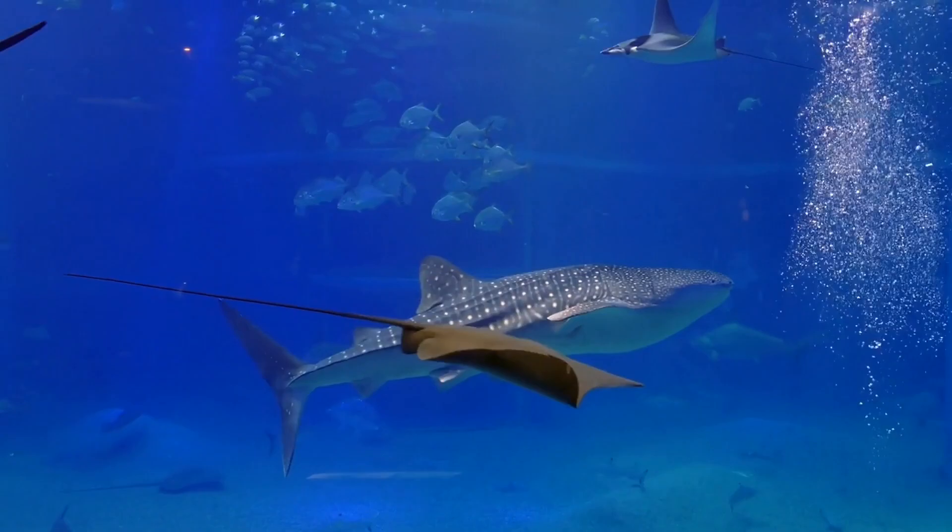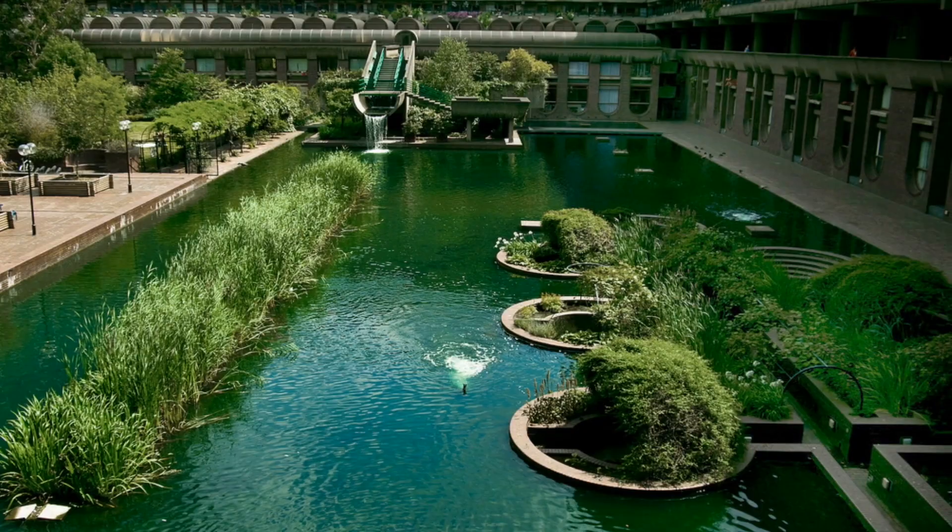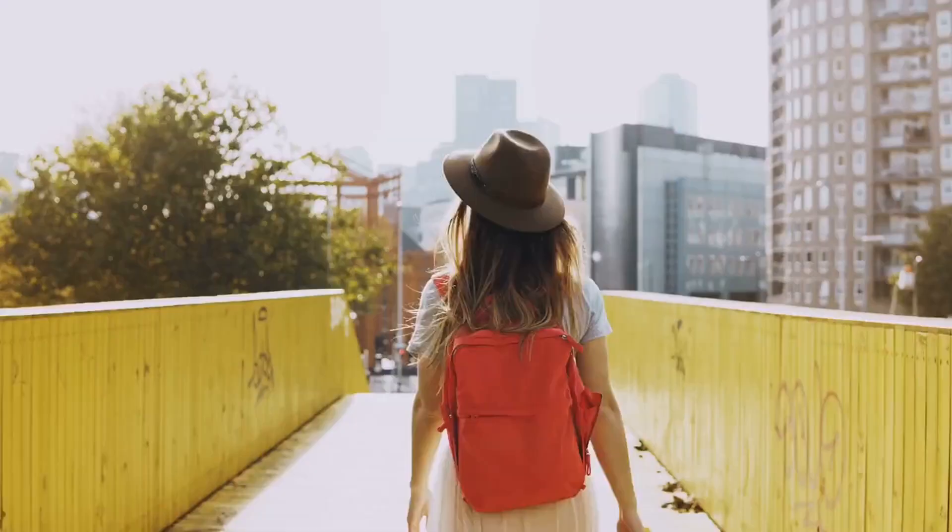The second-largest indoor rainforest in London, the Barbican Conservatory, has been open since 1984 and is entirely free to visit. Although there is no entry fee, you must reserve your visit date and time in advance.